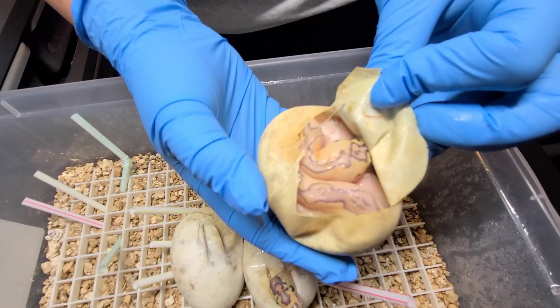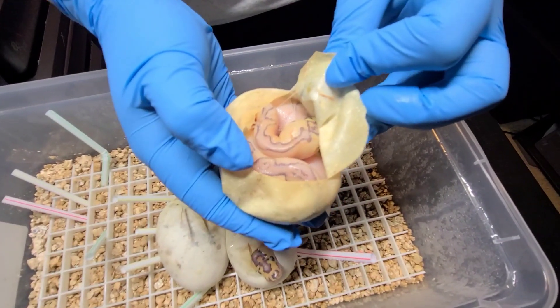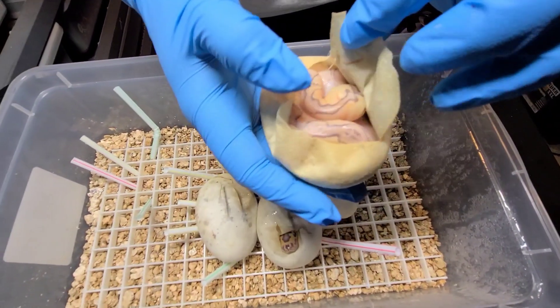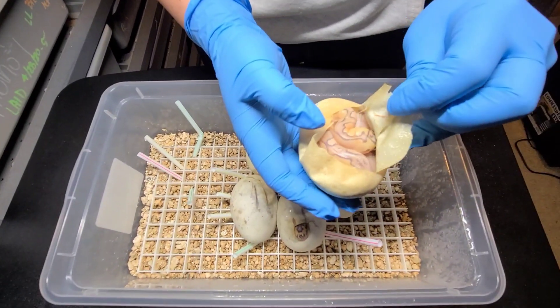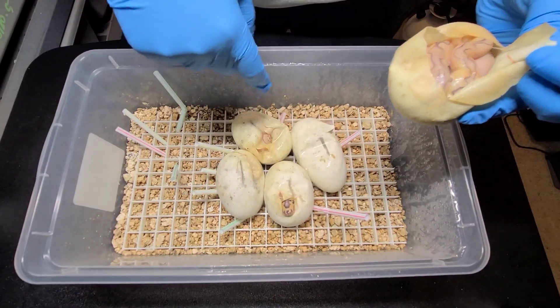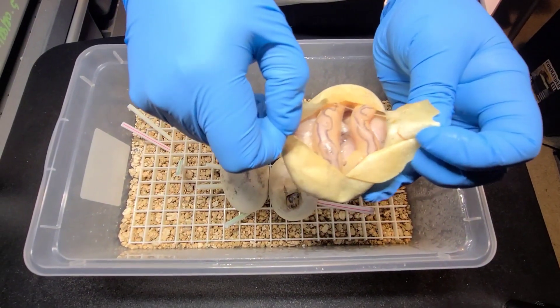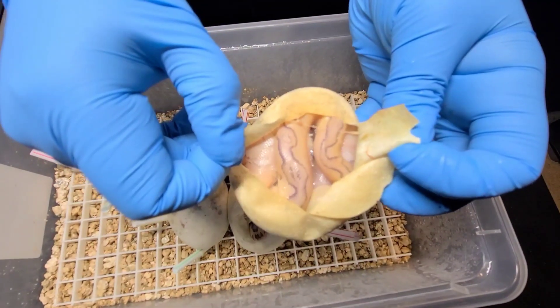Gorgeous. Now I want to say this is probably — I don't know if this is Enchi — but we know that the nuclear Enchi het clown male is definitely the sire for at least maybe four or five of these, all five. Wow, look at that. So this is actually my first clown clutch I've ever had.